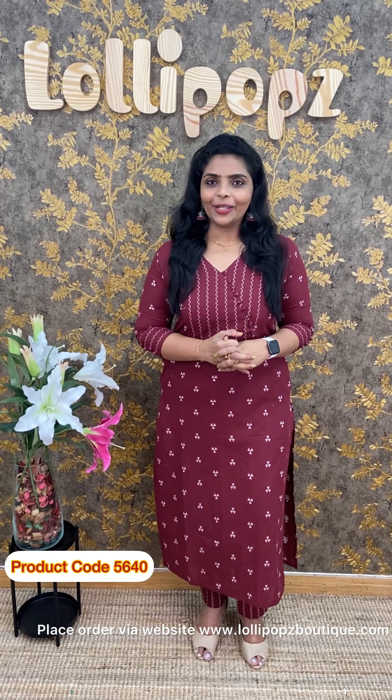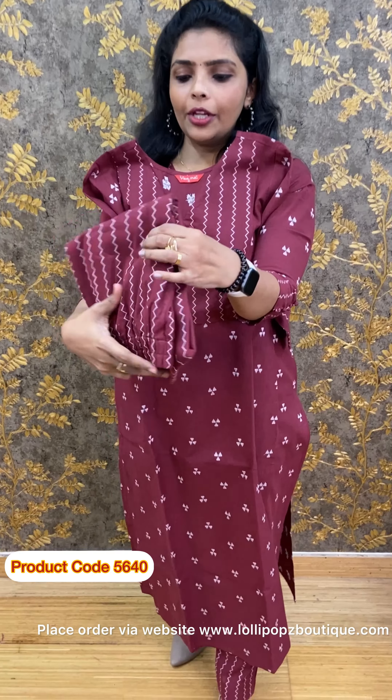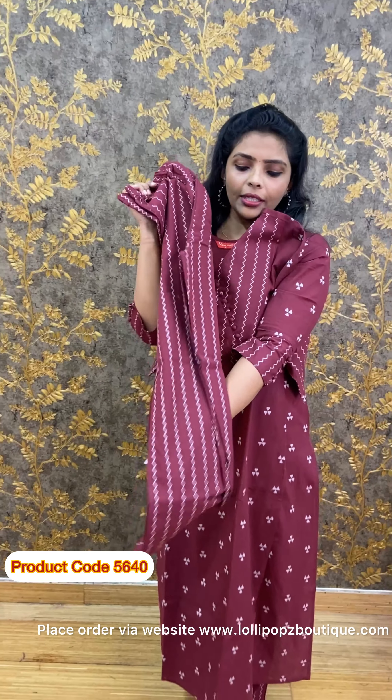This product is available on the website at www.lollipopzboutique.com. First up is a nice maroon shade — kind of a dusty maroon shade. The clothes look top-notch, and the back side and bottom have the same print.